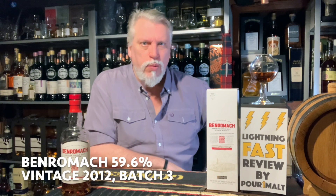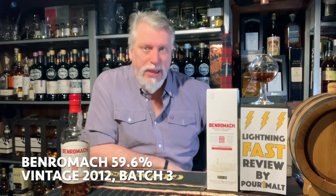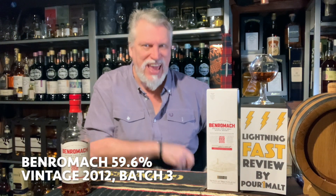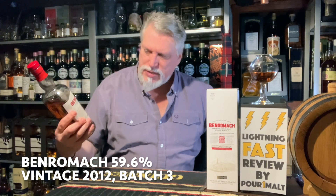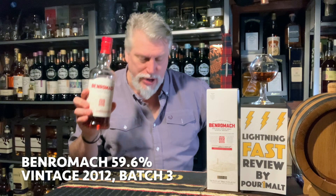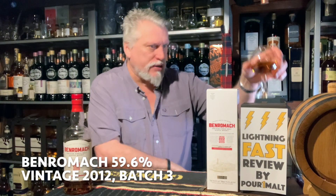Hiya, this is Robertson from Pour One Malt doing another lightning fast review. Today I'm doing Benromach, which is a Speyside distillery founded in 1898. The one I'm doing today is the Benromach Vintage 2012 Batch 3. This one comes in at 59.6%. Let's get it in the glass.